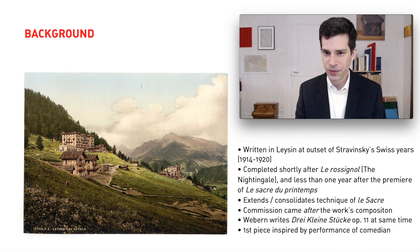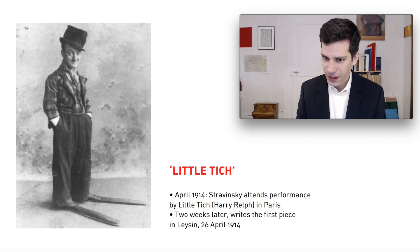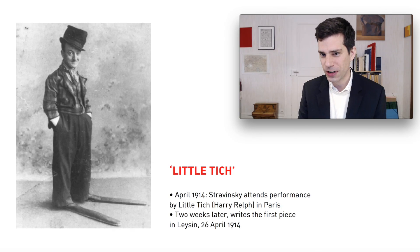The first piece of Stravinsky's set was written in response to a performance he saw in Paris, inspired by the performance of an English music hall comedian. The guy in this photograph is Little Titch, whose real name was Harry Ralph. Stravinsky attended a performance by Little Titch in Paris two weeks before writing the first piece of the Three Pieces for String Quartet. Little Titch had an amazing act consisting of acrobatic and dance moves performed with gigantic shoes — called the Big Boot Dance — which was very popular and famous at the time. Stravinsky was very inspired by this event, and as soon as he returned to Switzerland, started work on the first piece of the set.